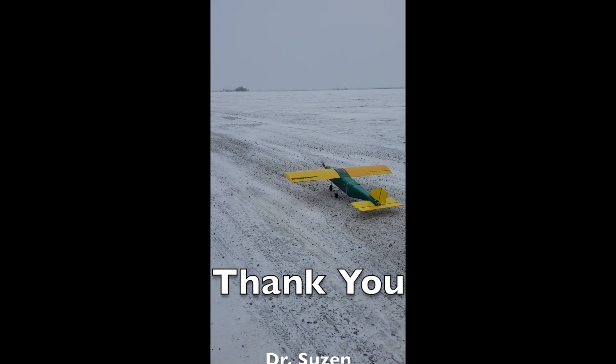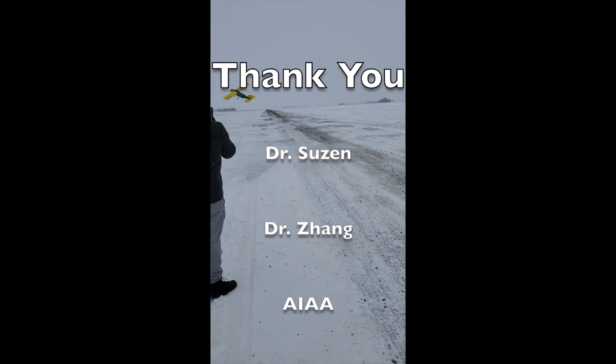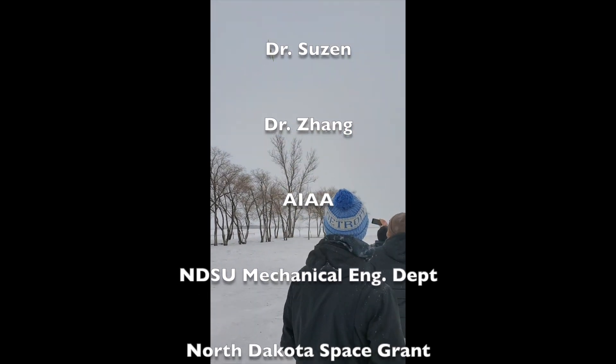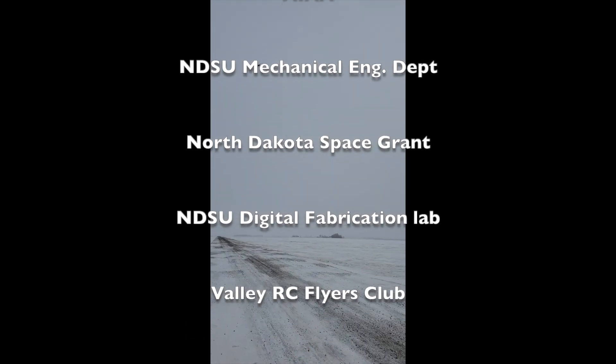Our team would like to thank our mentors, Dr. Susan and Dr. Zhang, the AIAA organization and sponsors for hosting this event, the NDSU Mechanical Engineering Department, North Dakota Space Grant for sponsoring our team, the NDSU Digital Fabrication Lab staff, and the Valley RC Flyers Club.